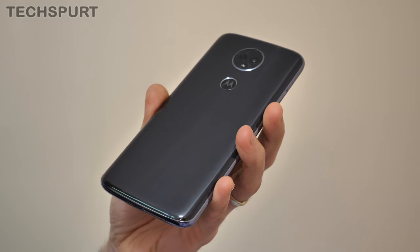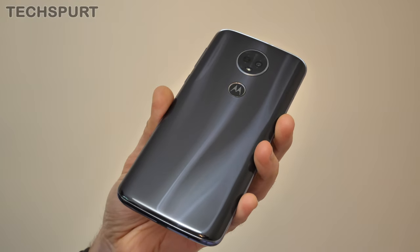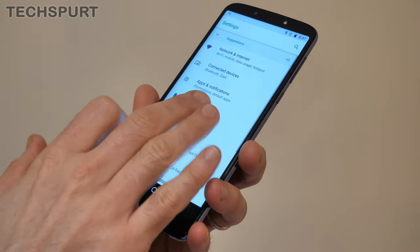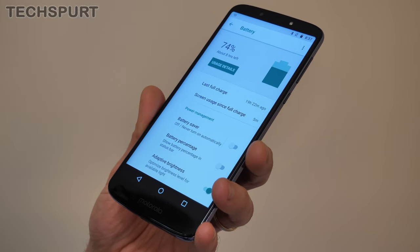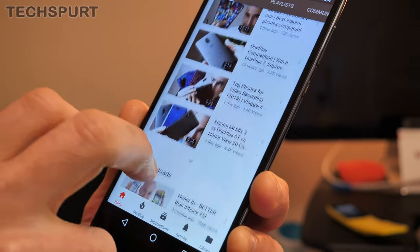And on the subject of Motorola, a shout out also goes to the older Moto E5 Plus, an even more budget-friendly offering that isn't quite as well specced as the G7 Power, but again doesn't compromise on that battery tech. Here you once again have a mammoth 5000mAh cell delivering two to three days of use without breaking a sweat. Lovely stuff.